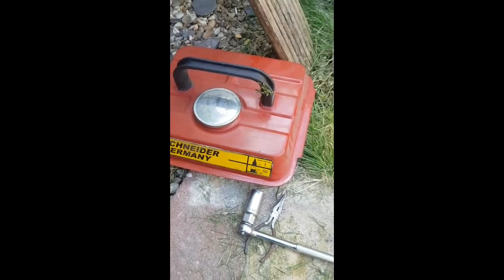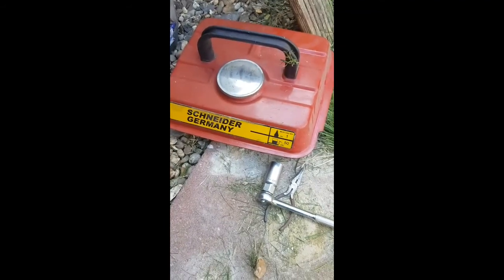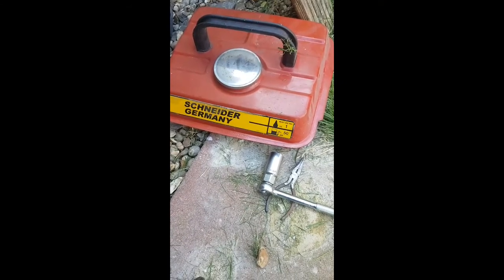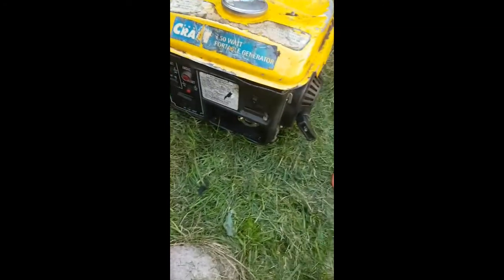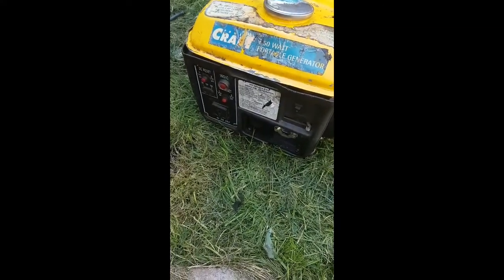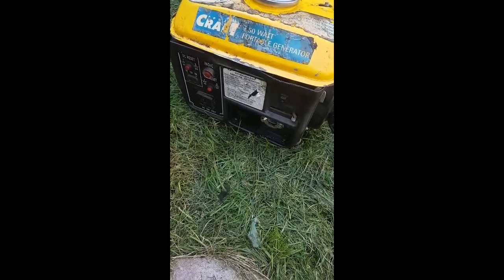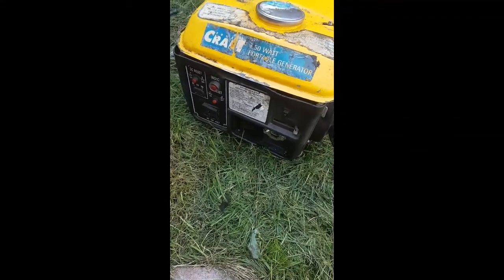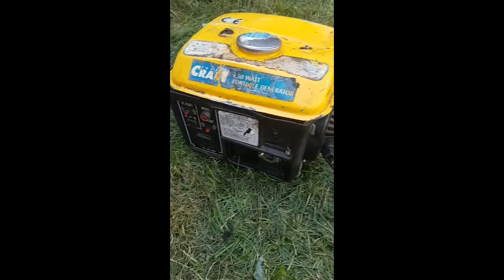Remember, this generator didn't run very well a couple of years ago and it's been stored since March 2017. I've cleaned the carburetor out on it today and it's still surging up and down and I've got no idea why. It's still producing power and it's warmed up a little bit, but here's a quick demo of what it's doing.